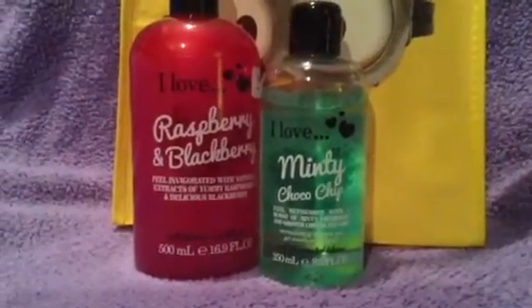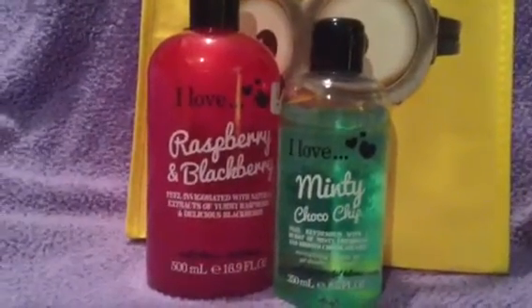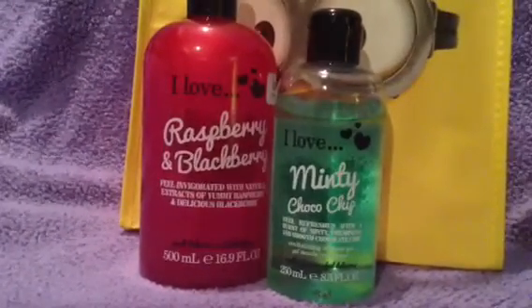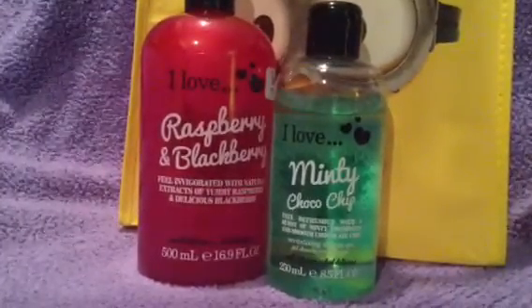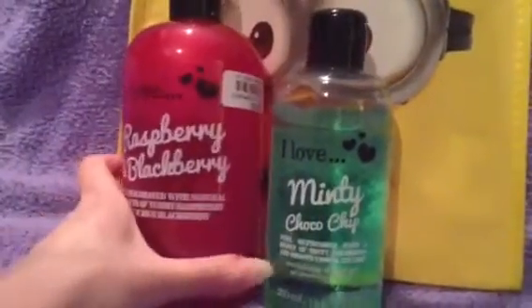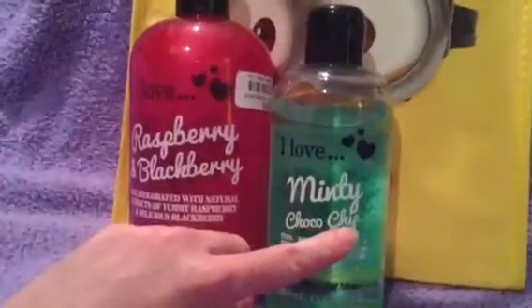The next items are body washes. I got them at Bell's Outlet. This one's called I Love Raspberry and Blackberry, and the other one is I Love Minty Chocolate Chip. I started using this one — I haven't used this one yet — and oh my gosh guys, these smell amazing. I took the price tag off that one because I've used it in the shower, but this one was $3.99 and I think this one was a little bit cheaper, like $2.99.